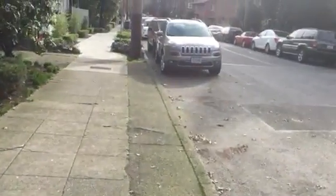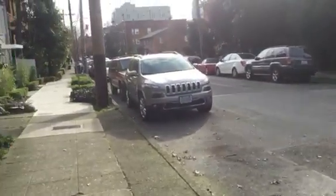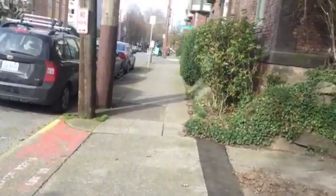Staging is going to have to be on the street on Summit here. We're going to need no-park signs, all that, and then sidewalk close signs on both ends. The customer is pulling the permit and handling all that, so we're going to work off of their permit.